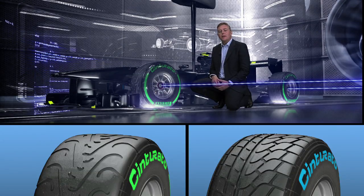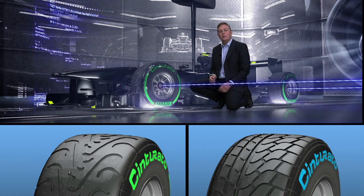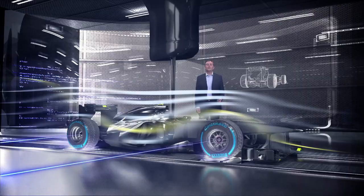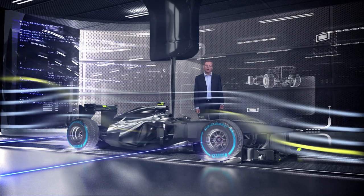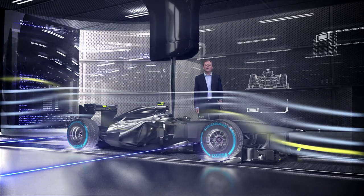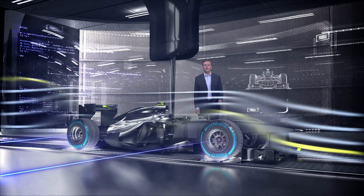Particular attention is paid by Pirelli in the development of the wet tire, with two products available: intermediate and extreme wet. These two different tread patterns generate higher aerodynamic resistance and different turbulence, but they are necessary to guarantee safety and handling in any weather condition — key values for Pirelli.